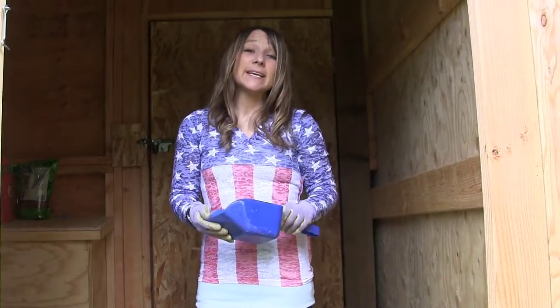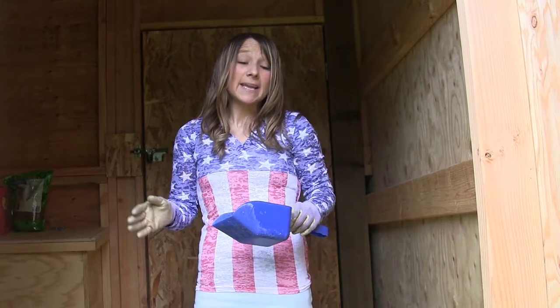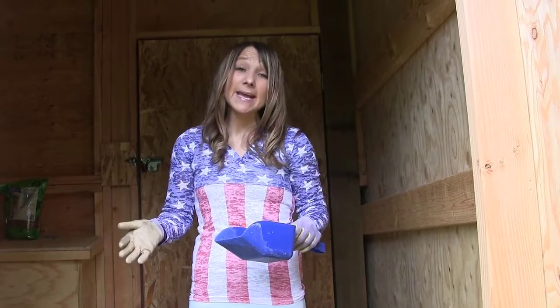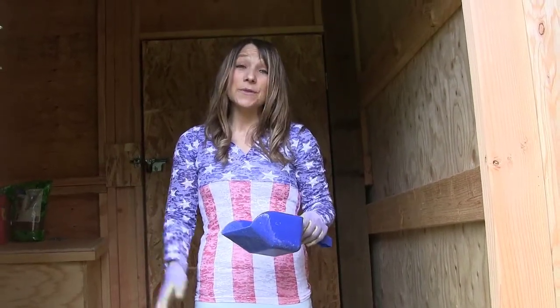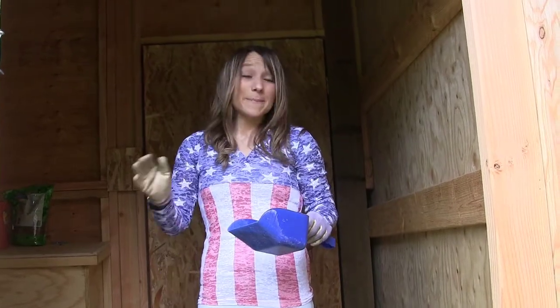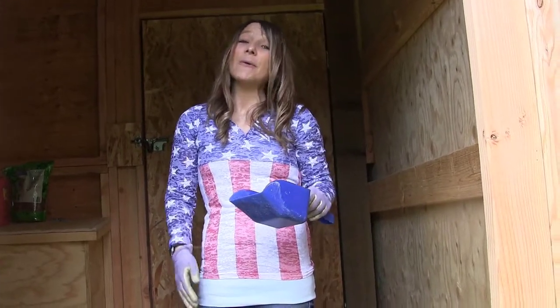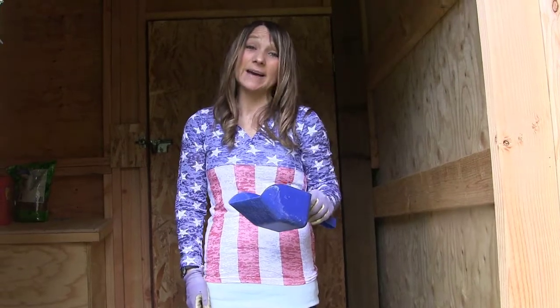In my last video, the chicks were just reaching six weeks old, and I was trying to hand-tame them so they would come to me, eat out of my hand, and if I needed them to follow me, they would follow me with treats. I've been working on it for a couple of weeks, so I want to show you guys the progress with how friendly these chicks have become.